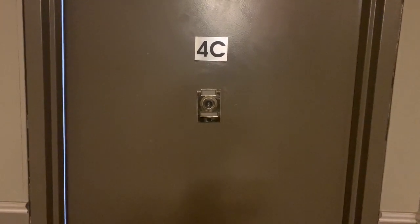Welcome to 2233 Caton Avenue, apartment 4C in Brooklyn, New York.